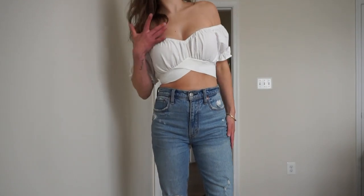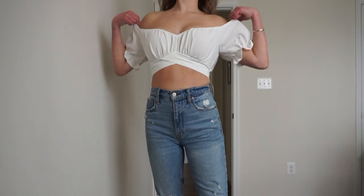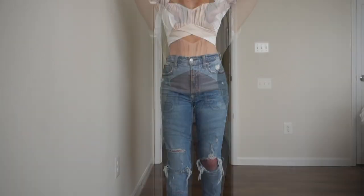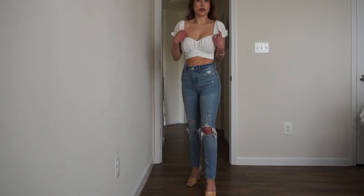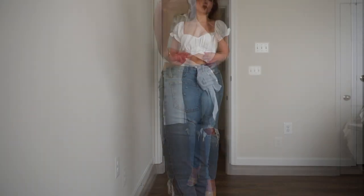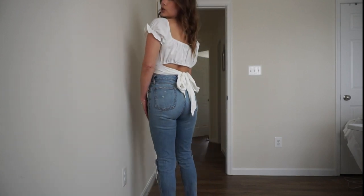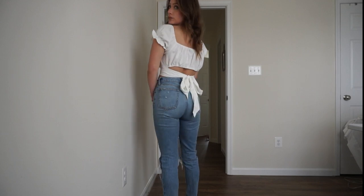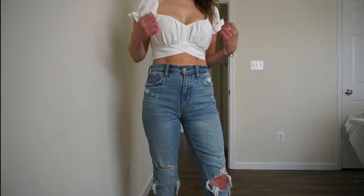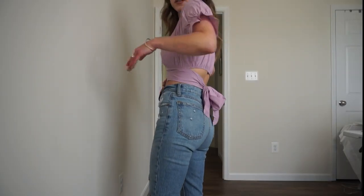You could wear this top off the shoulder, or pull the straps up a little higher on the shoulder — either way it makes more of a puff sleeve, which is actually really flattering. I really like it like this. I'm going to order this in every color! I paired it with high-waisted jeans but you could definitely wear this top with a skirt, shorts, or a different style bottom.